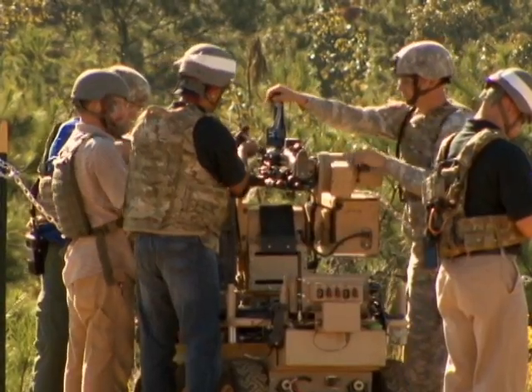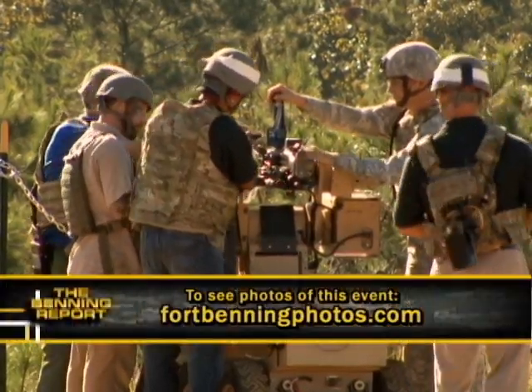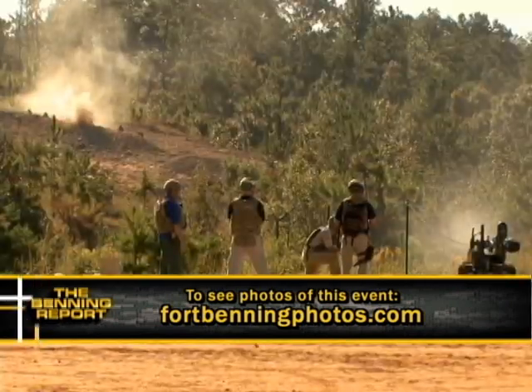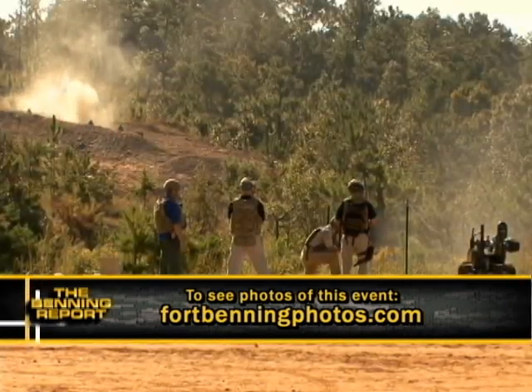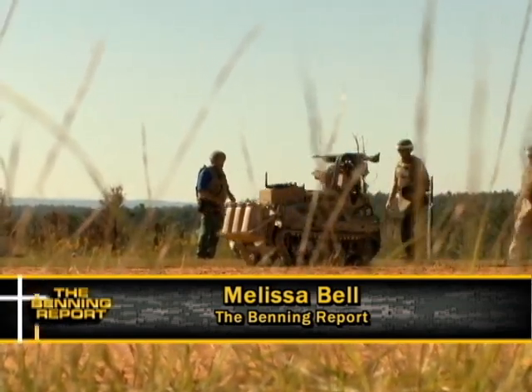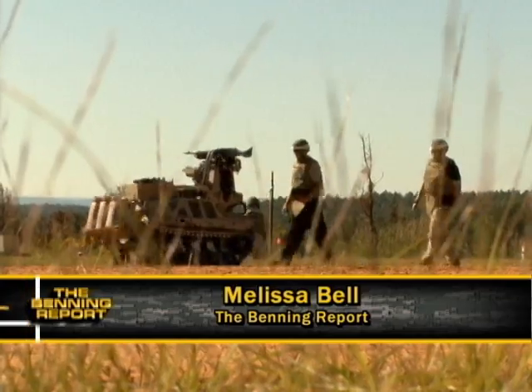By working closely with industry experts, this allows Army officials to understand what is possible today and where it can go in the future. Melissa Bell, Fort Benning TV.